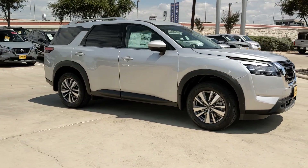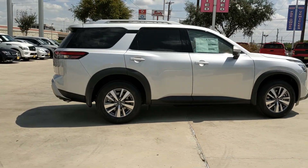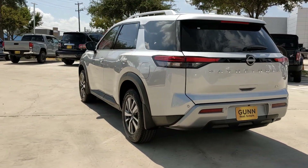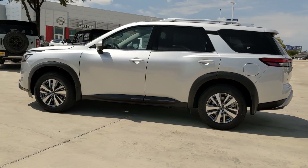Can you see yourself in the 2024 Nissan Pathfinder? Rise to the challenge in style in this handsome Pathfinder. This three-row SUV offers standard driver assist safety features, impressive towing ability, thoughtful family-focused amenities, and a smooth, quiet ride.